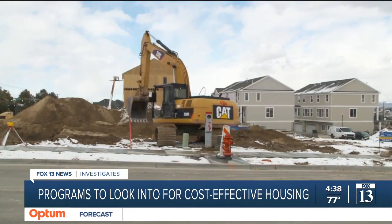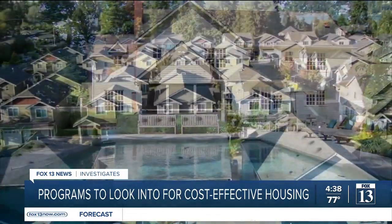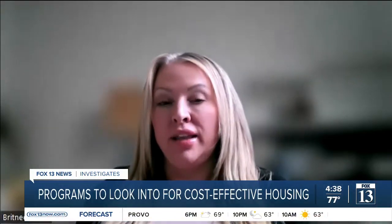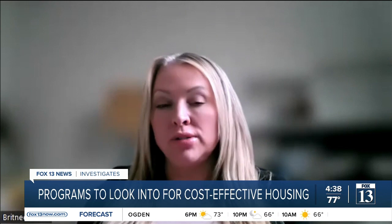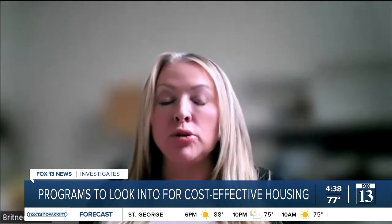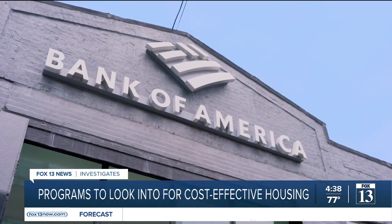While housing developments are popping up rapidly, most of them are luxury complexes, which can make finding reasonably priced living a challenge. In Salt Lake, they anticipate the number of affordable housing options — again, that's 80% and below of AMI, whether you're on a program or not — is about 2,000 units short. It's a gap Bank of America is trying to fill in Utah.